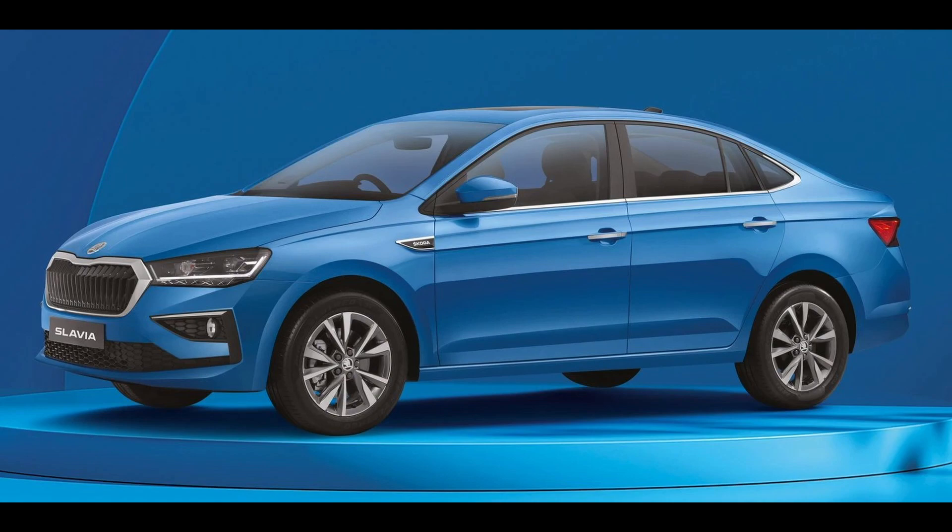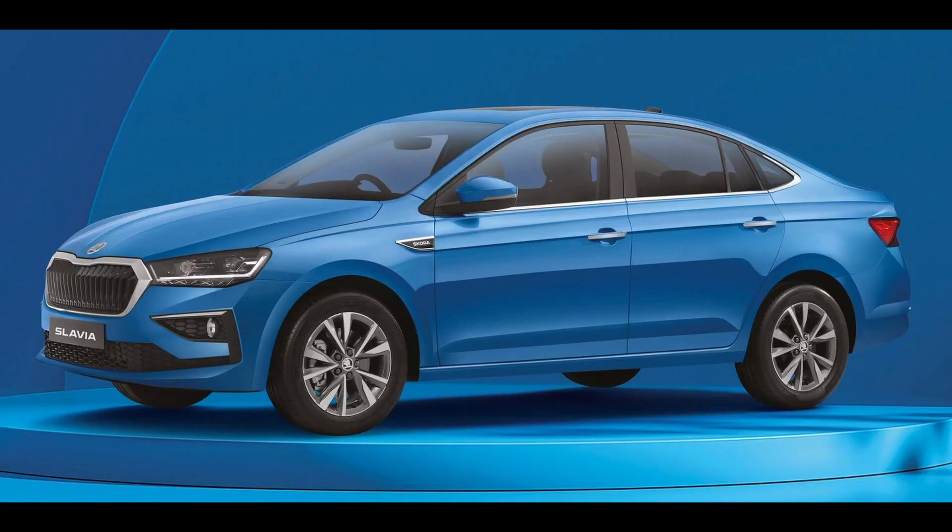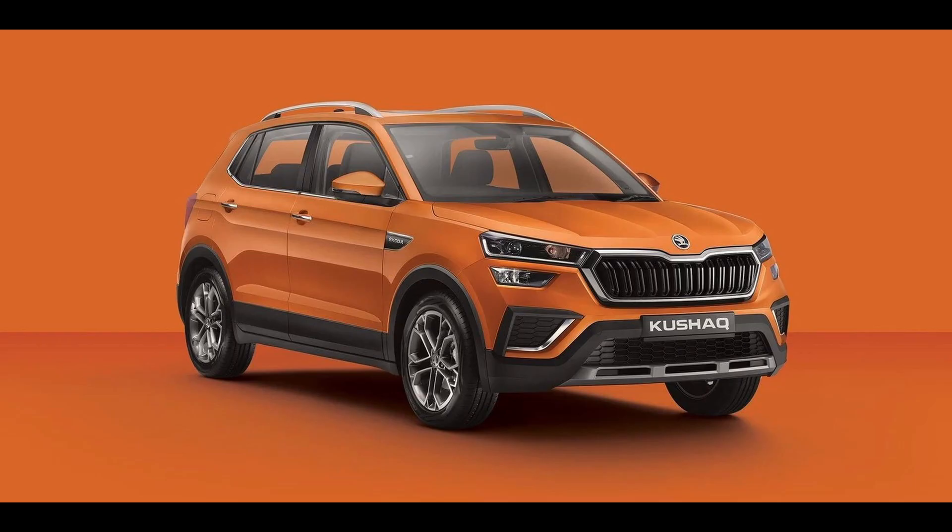The Slavia Anniversary Edition comes with a few exterior enhancements, such as a chrome-surrounded moustache grille, lower-door chrome garnish, front and rear mudflaps, and Anniversary Edition Dynamic Stickering on the C-pillar.